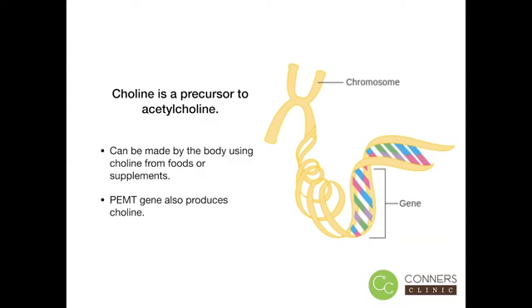It's also really important for vegans to supplement with choline, since the foods that are the highest sources of choline tend to be animal products.